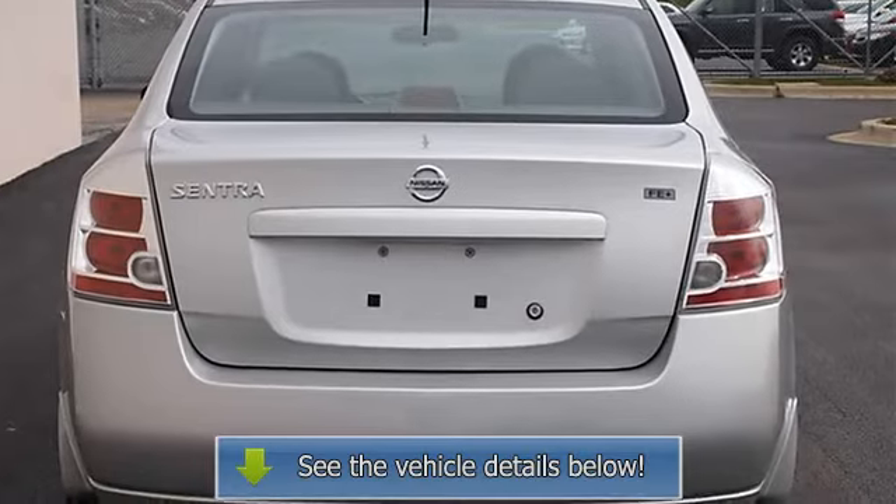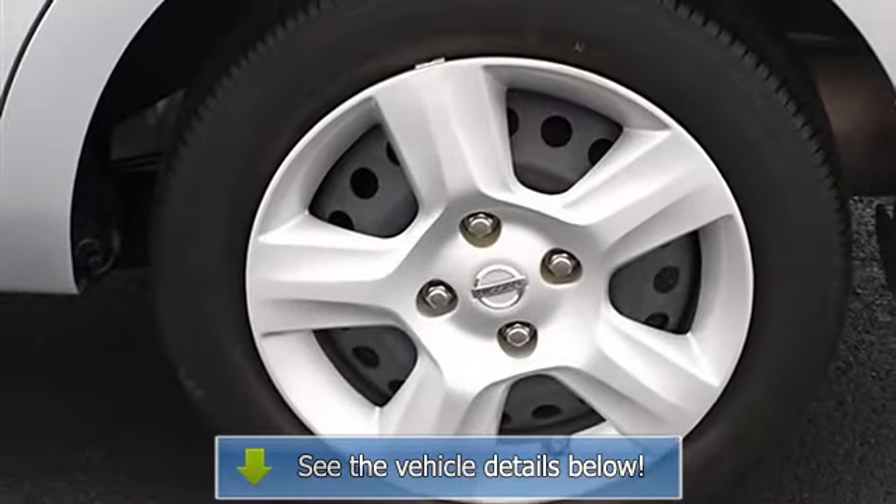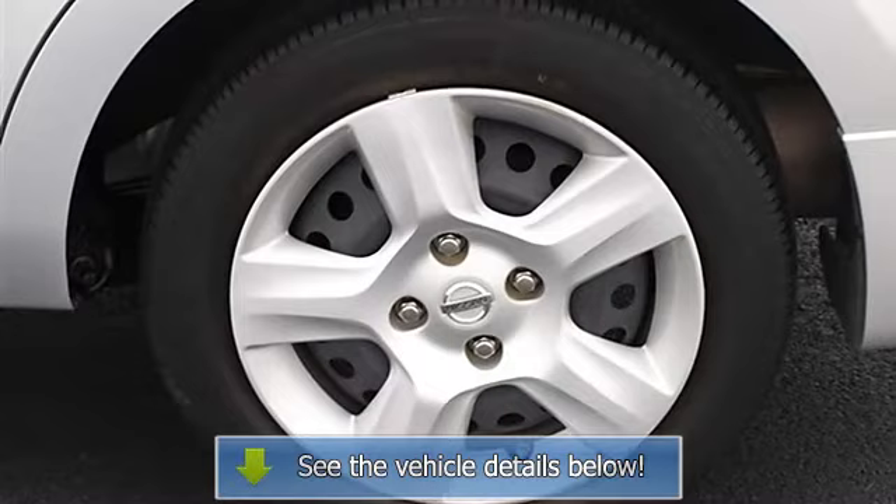Passenger airbag on-off switch, side head airbag, rear head airbag, child safety locks, emergency trunk release.